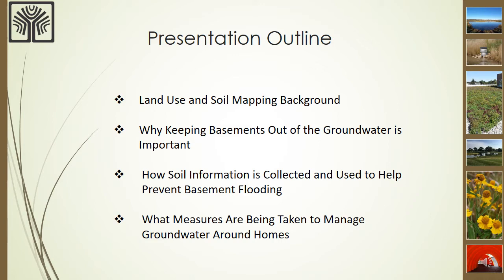I will be discussing the following topics in this presentation: the background on land use and soil mapping in Waukesha County, why keeping basements out of the groundwater is important, how soil information is collected and used to prevent basement flooding, and lastly, what measures can be taken to manage groundwater around the home.